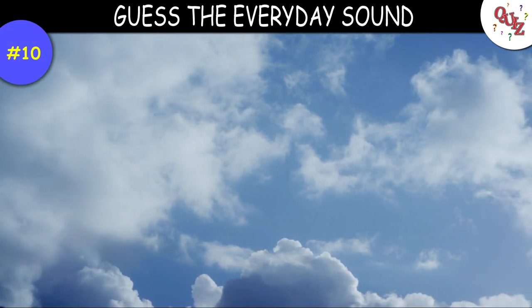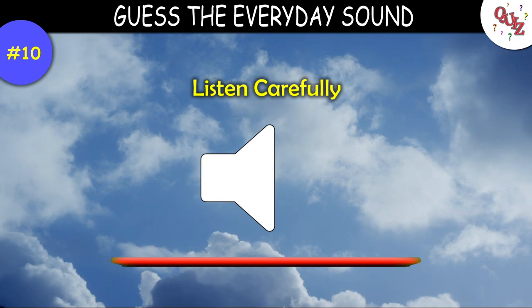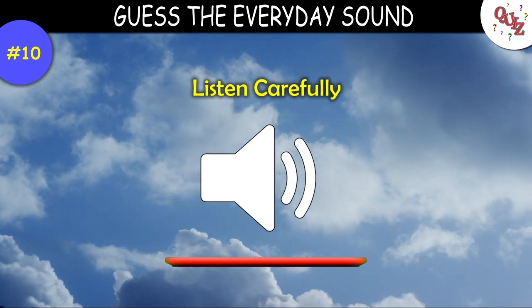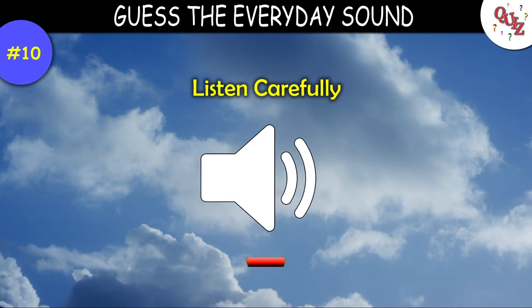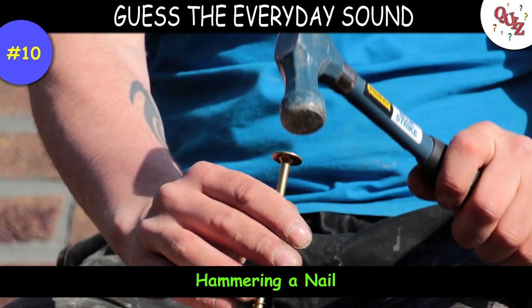Question 10. Listen closely to this sound. Times up — this is the sound of a hammer hammering a nail.